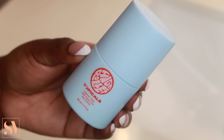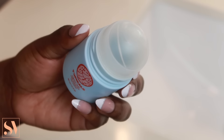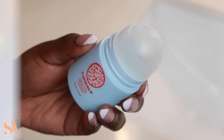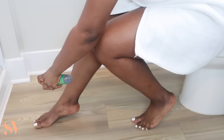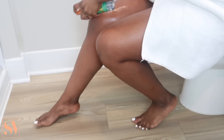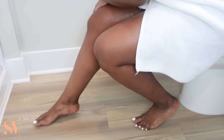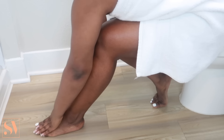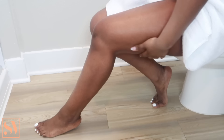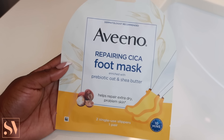The first item in my post-shower routine is my Topicals High Roller ingrown hair serum, which I mainly apply to my bikini area. Next I'm using this post-shave soothing mist by Tree Hut in the scent Coconut Lime — a new addition to my routine. I apply it all over the areas I shaved, including legs and underarms. It helps relieve and soothe the skin after shaving, prevents ingrown hairs, and relieves that itchy sensation you sometimes get after shaving.